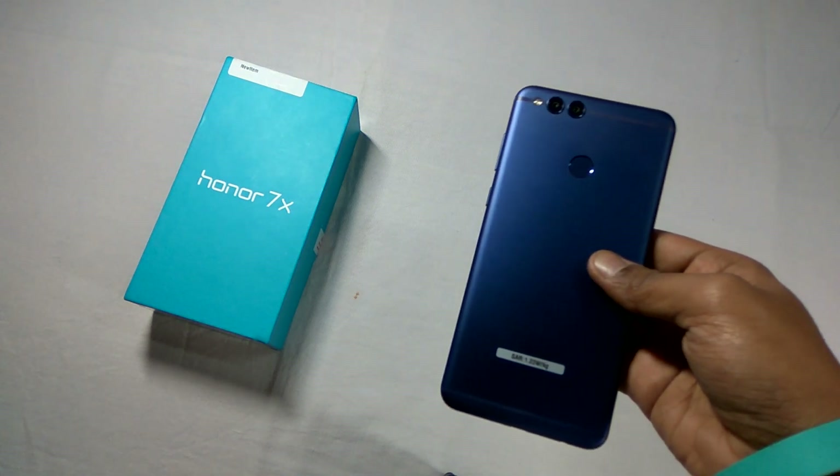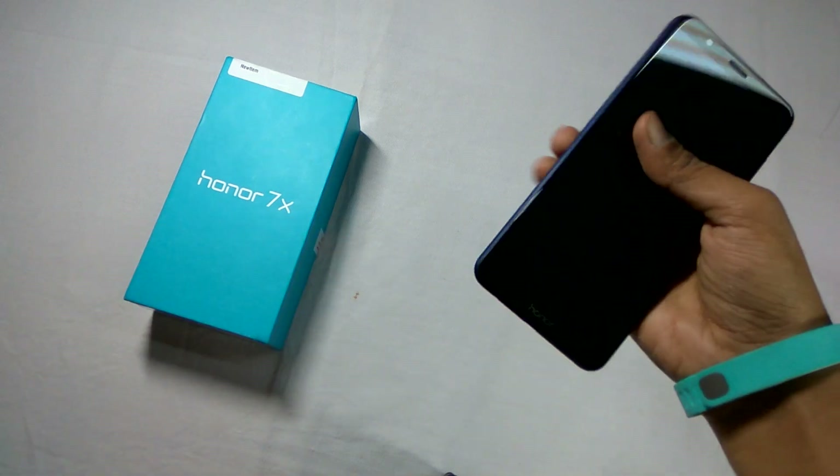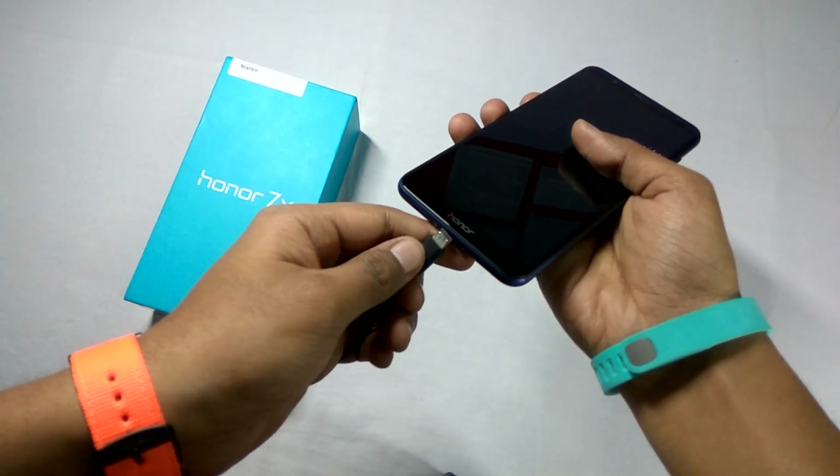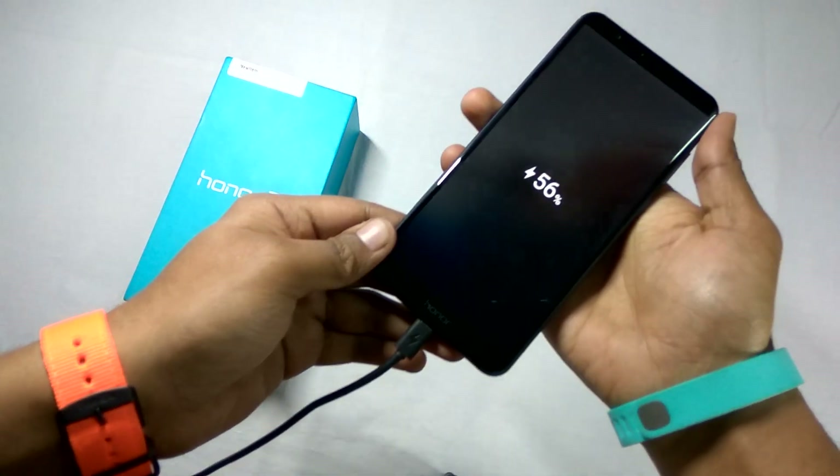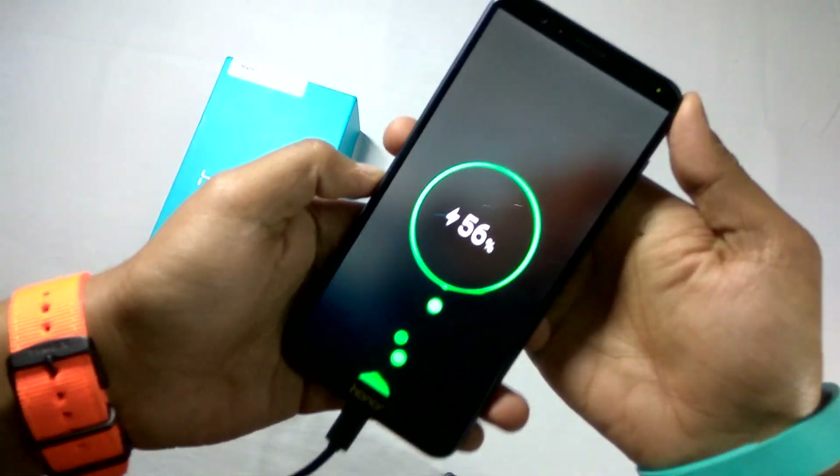For this purpose I am connecting the charging cable. It shows that it is charging, and on the right-hand top corner you can see that there is an LED notification light.